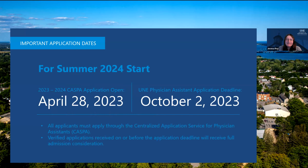The most important dates for this application cycle are the opening date and the application deadline. This year it opened on April 28th, and the verified deadline is October 2nd. The verified deadline means we must have received your application that has been verified already by CASPA by October 2nd. We recommend submitting a couple of weeks early to ensure CASPA will have time to verify your application before we receive it.